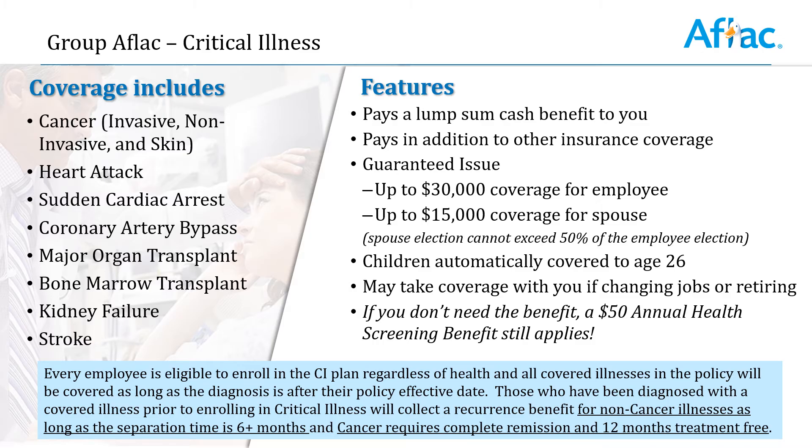The coverages that you might have elected at open enrollment include critical illness, which covers cancer, heart attack, sudden cardiac arrest, coronary artery bypass, organ transplant, bone marrow transplant, kidney failure, or stroke. These pay a lump sum cash benefit to you in addition to other insurance coverage. And if you don't have a critical illness, you can make sure that you're cashing in on that $50 annual screening benefit that will apply.